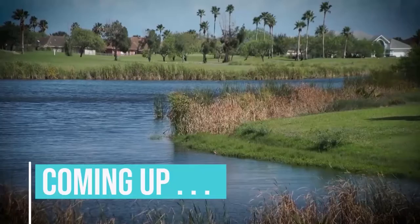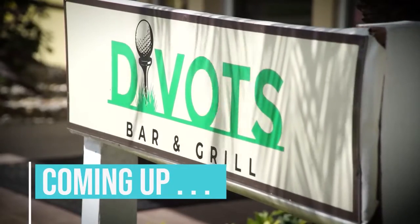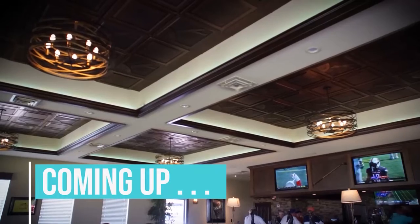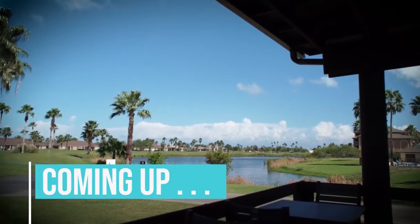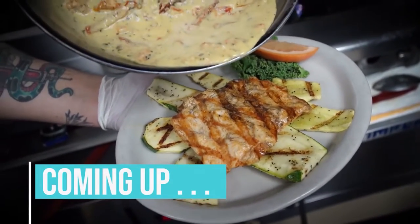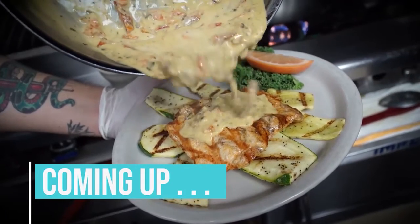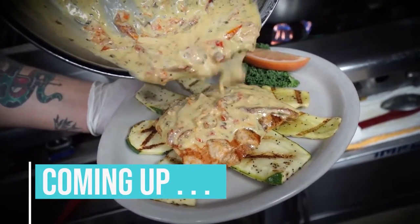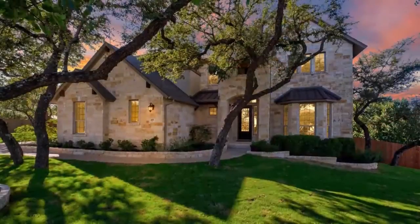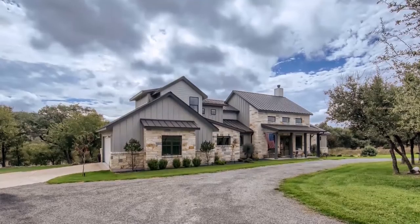We fly down to Laguna Vista, Texas, to Divot's Bar and Grill, a charming restaurant overlooking the South Padre Island Golf Club, for their super scrumptious chicken sunset — a mouth-watering dish with sun-dried tomatoes, pine nuts, olive oil, and a sherry wine sauté. And take a tour of beautiful homes for sale right now throughout the area. This is The Open House Show.